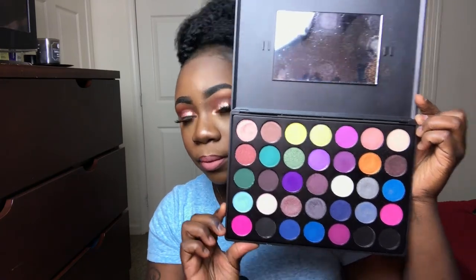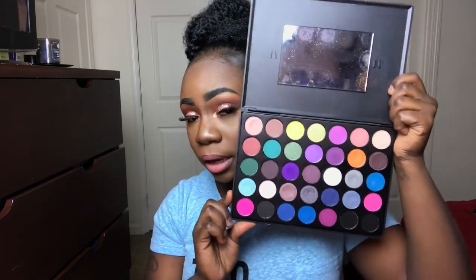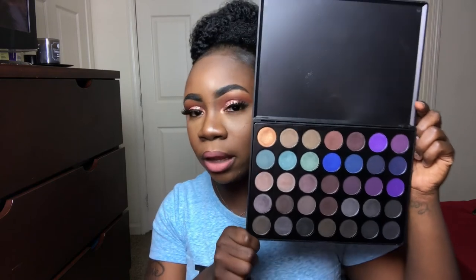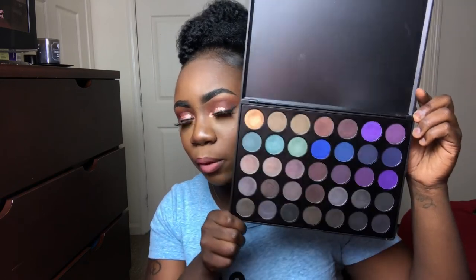My last two palettes are more on the smokier side — I barely use these but I do have them. The 35S has some colors in it but I see it as more of a smoky palette; it's a combination of satin, shimmer, and matte shades. The last one is the 35D — I don't think they have this on the website anymore. It was one of their first drops along with the 35W and 35N, and it has more shimmers than mattes with a few mattes.